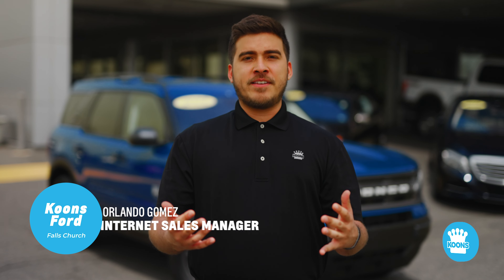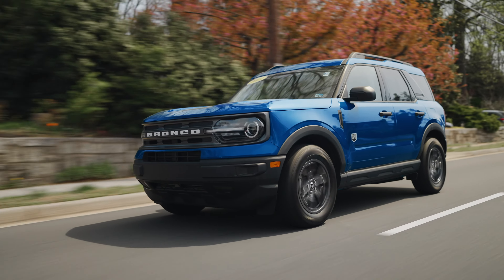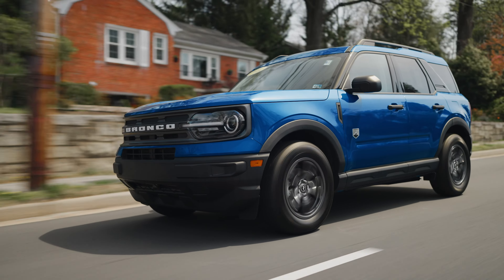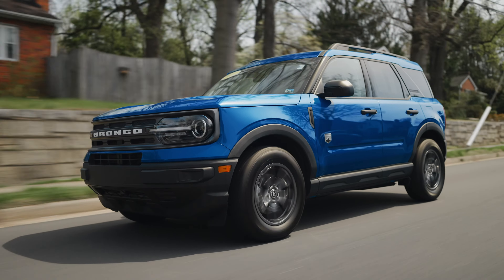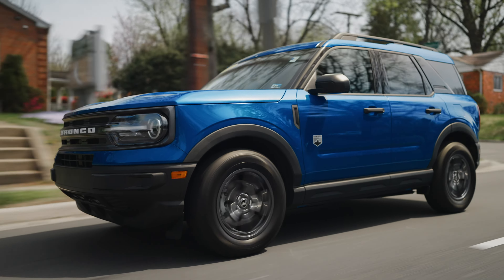Hi friends, Erlena Gomez here, internet sales director with Koontz Ford Falls Church, to bring you another Koontz Law Talk video with one of our many quality pre-owned vehicles — this flawless 2022 Ford Bronco Sport. I'm excited to show you this Bronco Sport in the Big Bend Edition with practically no miles and tons of amazing features that you're going to love. Let's have a look.